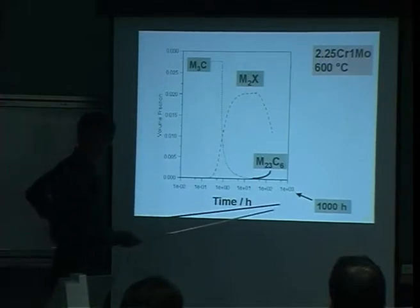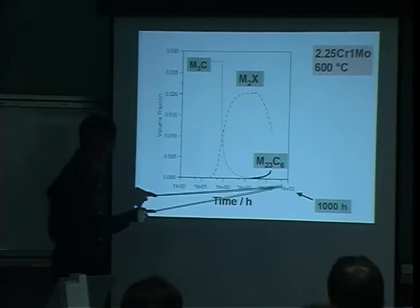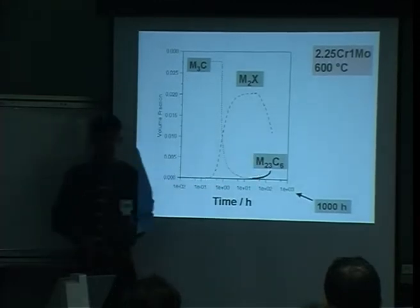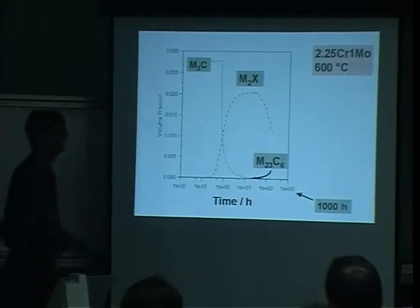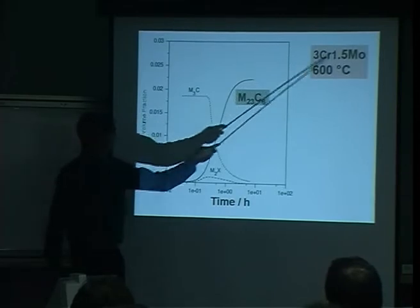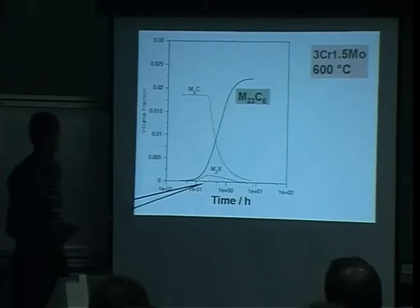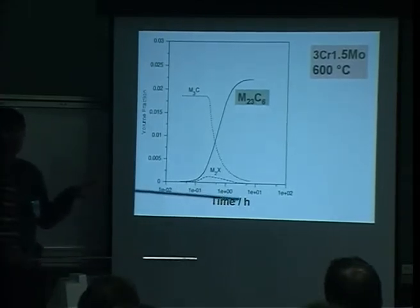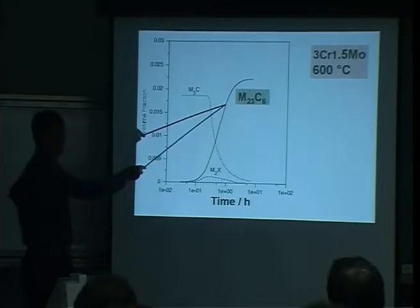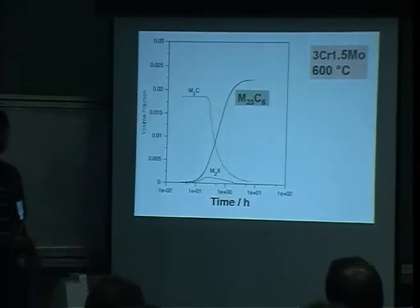This is a 2¼Cr-1Mo steel used in very large numbers of power stations. We know that around a thousand hours at 600°C, you start to get chromium carbide (M23C6) forming. If I slightly modify the chemical composition to 3Cr-1.5Mo, this diagram changes completely — the M23C6 is forming in less than an hour. This experimental result has been known for many years, but it's only by coupling all these equations that you manage to make the correct prediction that you drastically accelerate M23C6 precipitation by a slight alteration of composition. Things are very sensitive to chemical composition.